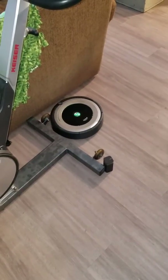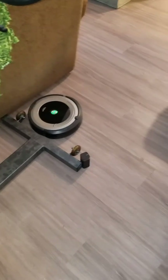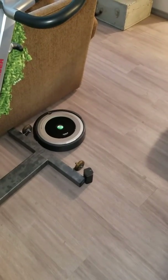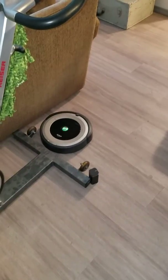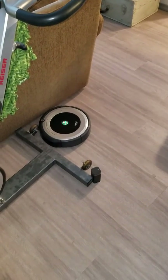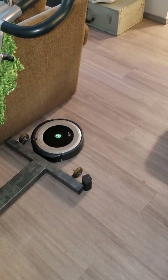My Roomba cannot figure out how to get out of this corner. That's a wall right there, all that space over there, and it can't quite seem to grasp where there's a wall and where there isn't. It's a $300 Roomba.